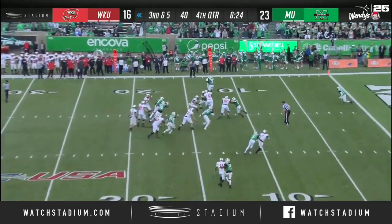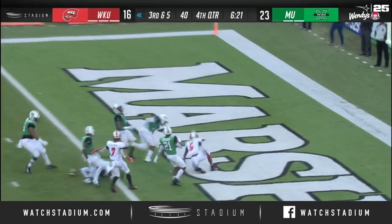It's a handoff, Walker — first down and more! Touchdown, Western Kentucky!